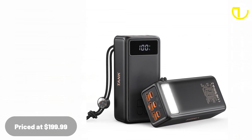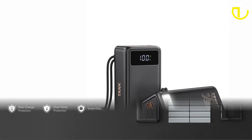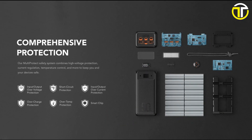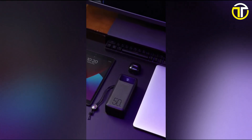Priced at $199.99, the Veek Tomex Tank Power Bank is not just a product — it's a testament to relentless power, unparalleled safety, and thoughtful design. In the world of power banks, the Tank truly reigns supreme.